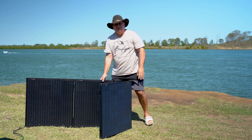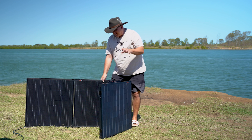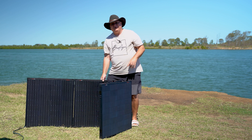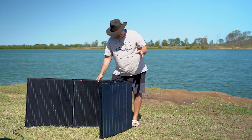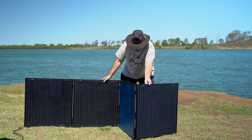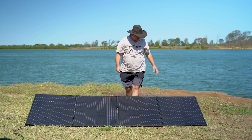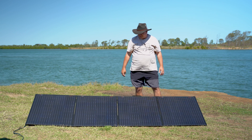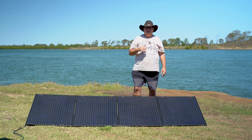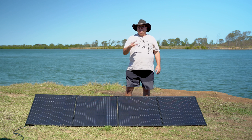Look how thin and narrow they are - they don't take up much room in your vehicle. This is the largest of their range at 300 watts and you can see how compact it is. It's so lightweight I've got to hold it so the wind doesn't take it away. When they close, they close with magnets - no straps. The legs are not adjustable but they're angled at an ideal angle. I've got them pointed straight at the sun right now but my batteries are fully charged.